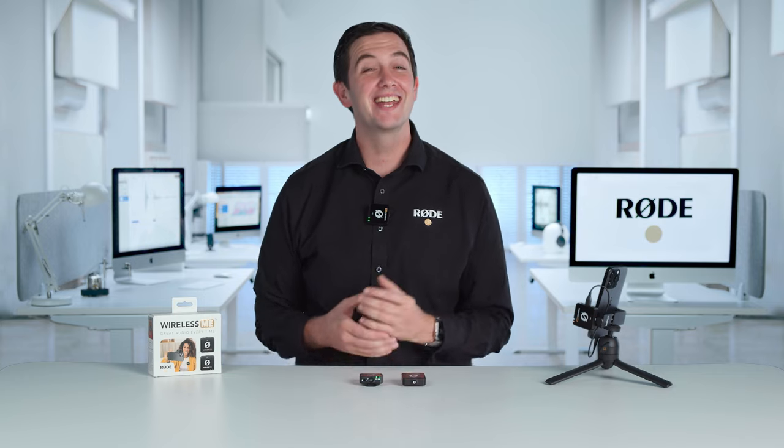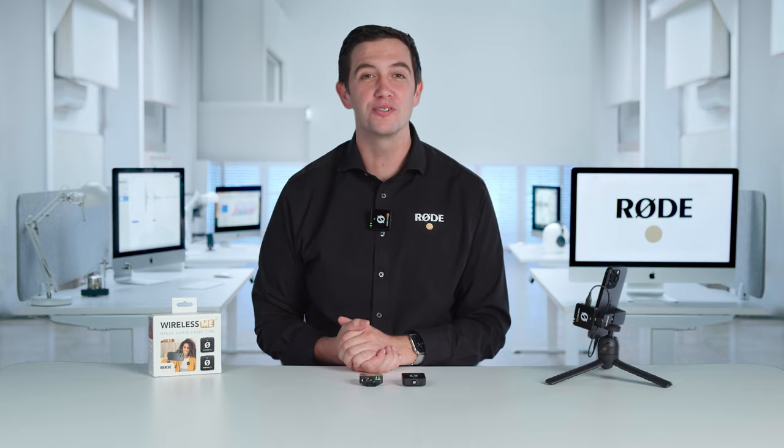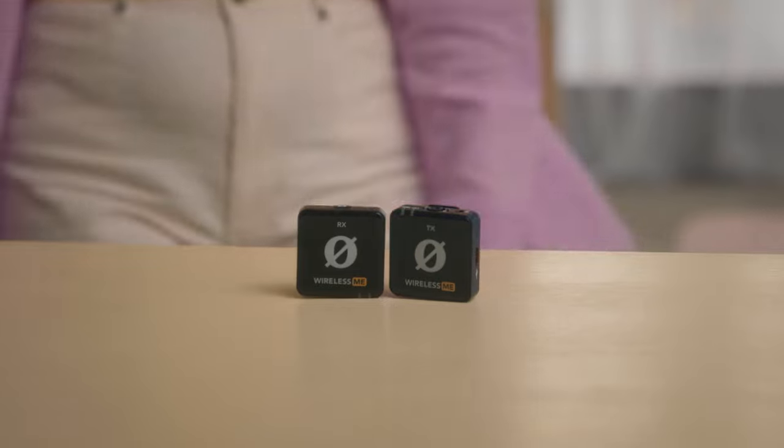Hey guys, Ryan here. Today I am super excited to announce a brand new addition to our industry leading range of wireless audio solutions, the Wireless Me, as well as an awesome free iOS app for video creators that we've just released called Rode Capture.